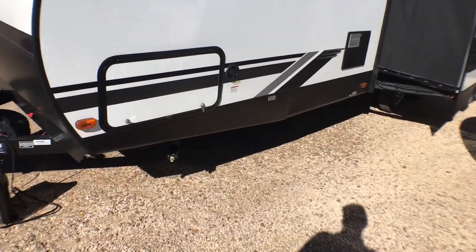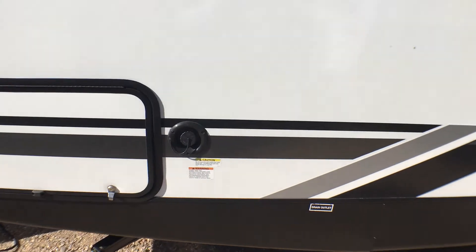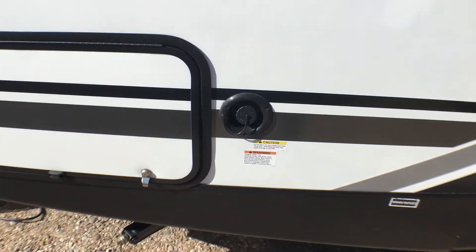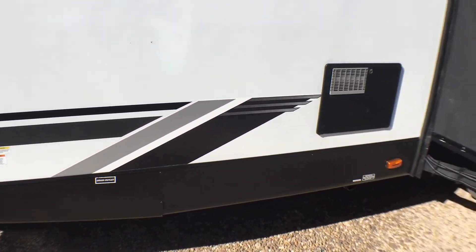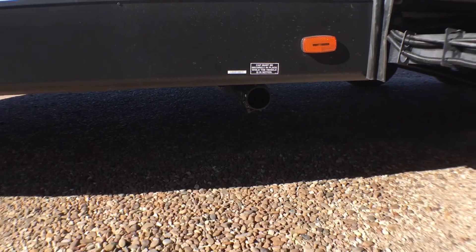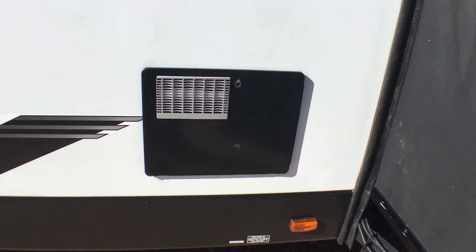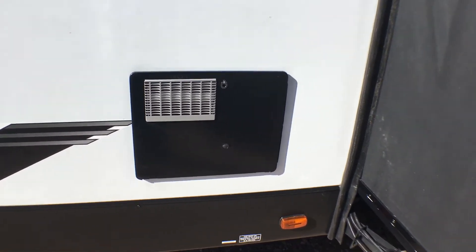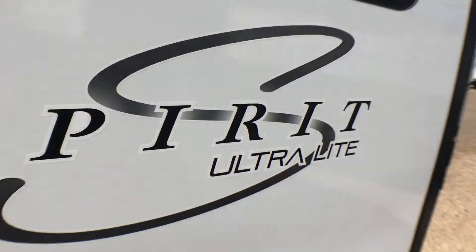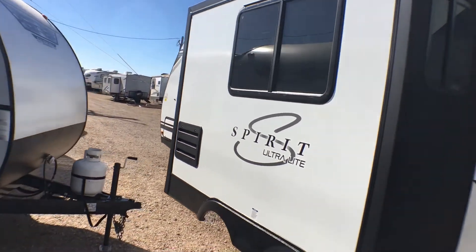Coming over here you'll notice the other side of your pass-through — we'll take a look at that from the other side. You do have your fresh water connection right here for boondocking, that's where you fill up your fresh tank. Right down here you'll notice your dump valves, and right above that you do have your water heater — that is a six-gallon gas electric water heater. You can see that there is a single slide-out, which is a rack and pinion style slide-out.